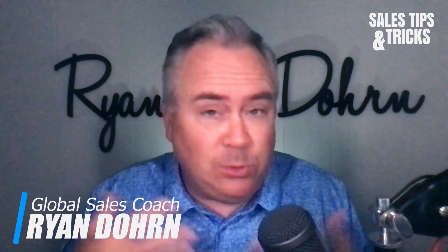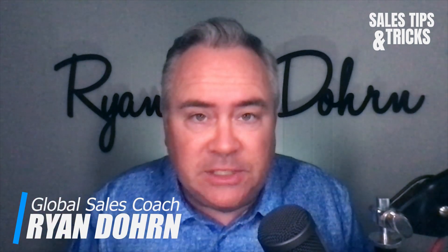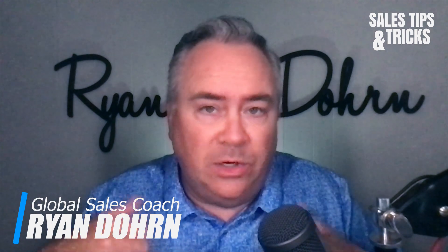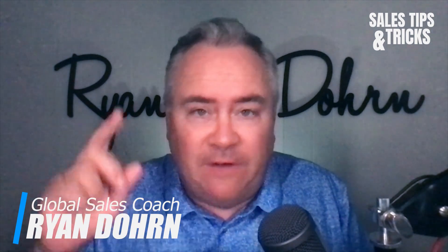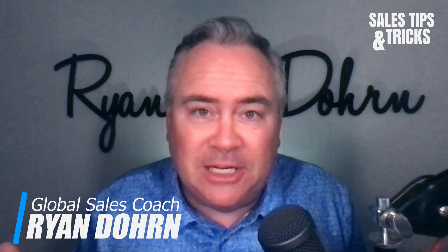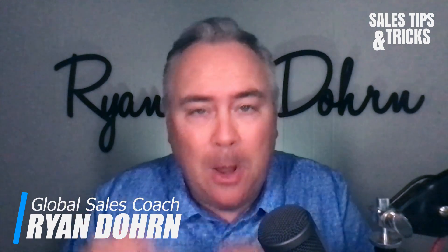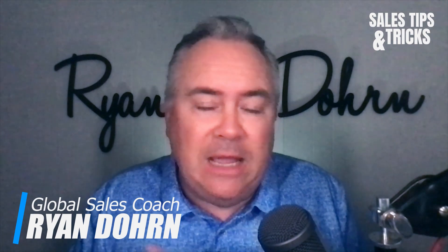Now let's talk about using video as a part of your sales process. When someone submits a lead to me, one of the first things I do is fire up a tool like Loom, Vidyard, or Soapbox — there are all kinds of them out there. I record an introduction back to the person who submitted the lead. So if a lead came in from Bill Smith or Bonnie Smith, I'd say: 'Hey Bill, hey Bonnie, my name is Ryan Dorn, I'm going to be your advisor here.' I pride myself in personalized outreach, personalized customer support, and personalized service.